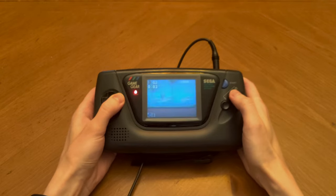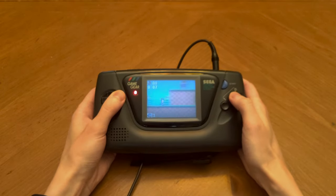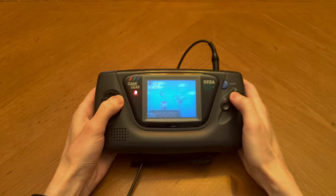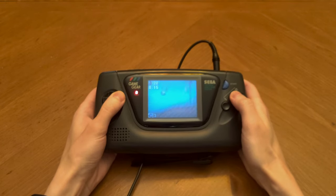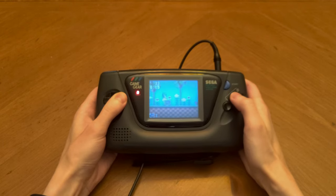Hey guys, what's up? It's Lucas here again, and this is my first handheld. The Sega Game Gear was revolutionary for its time. It had a backlit color screen and played the same games as contemporary TV consoles at a time when Nintendo was still marketing the original Game Boy.